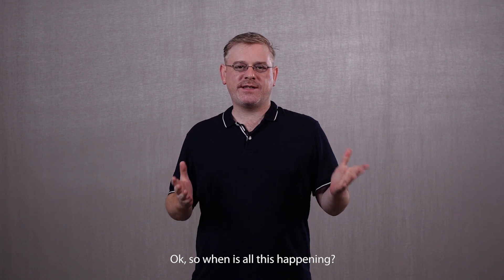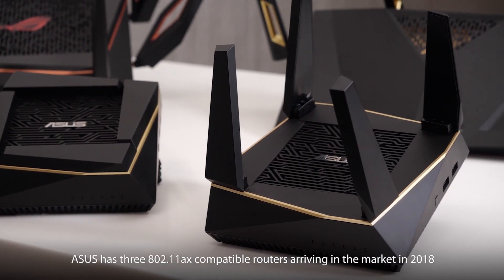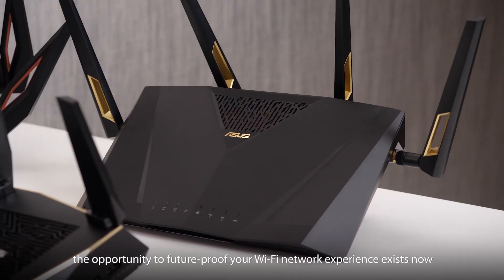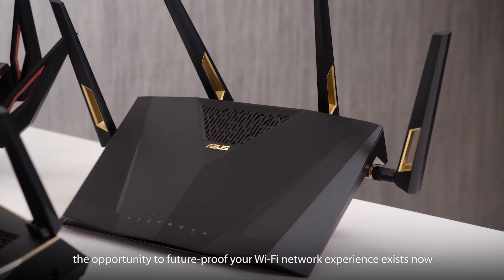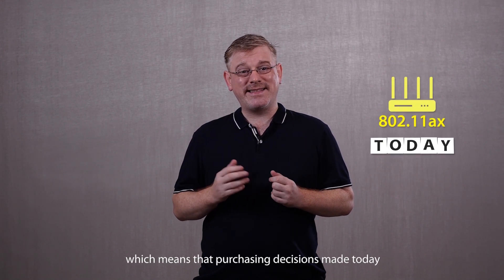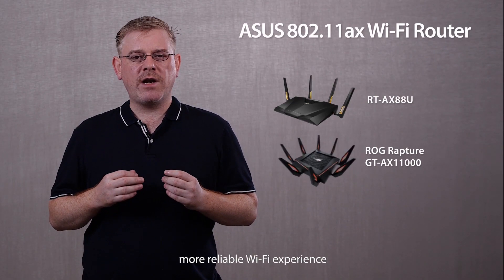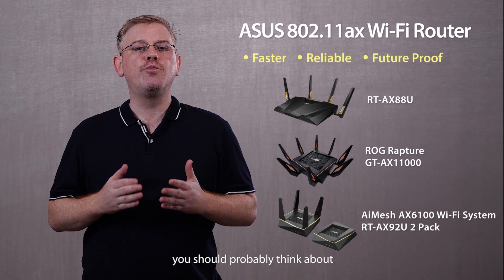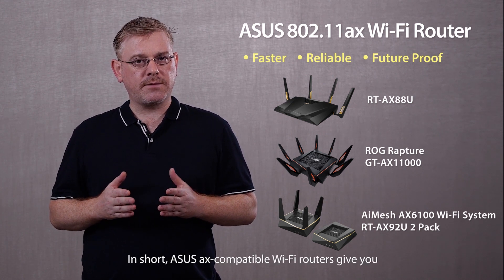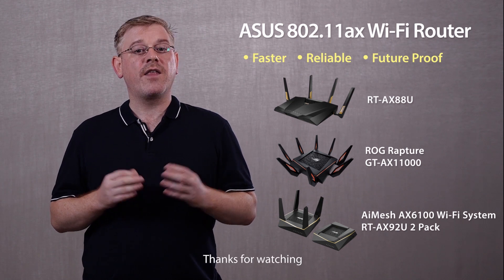So when is all this happening? ASUS has three 802.11 AX compatible routers arriving in the market in 2018. While we don't expect to see too many compatible client devices until 2019, the opportunity to future-proof your Wi-Fi network experience exists now. Most families and businesses upgrade to a new Wi-Fi router every five years or so, which means that purchasing decisions made today could hugely affect your network performance in years to come. If you want to enjoy a faster, more reliable Wi-Fi experience on your AX-grade devices in the future, you should probably think about purchasing an AX standard router today. In short, ASUS AX compatible Wi-Fi routers give you the best experience possible today, while also preparing you for the next generation of wireless connectivity. Thank you for watching. Goodbye.